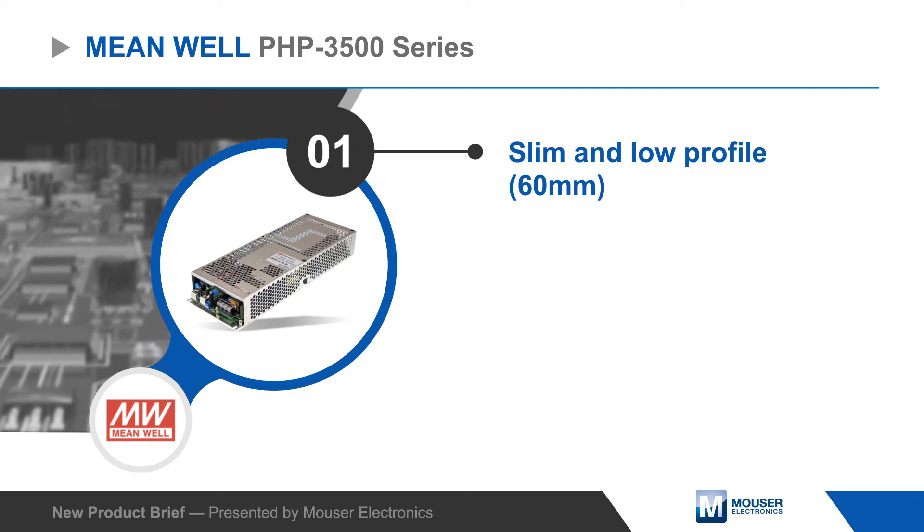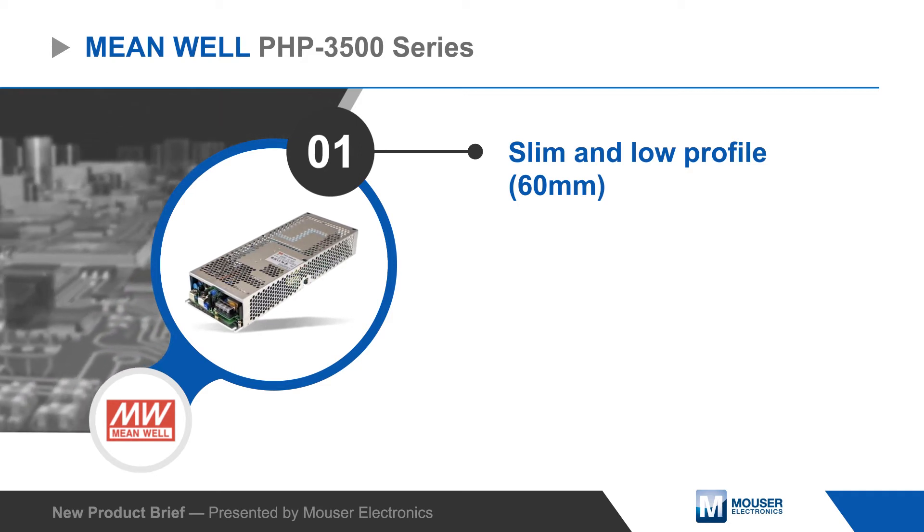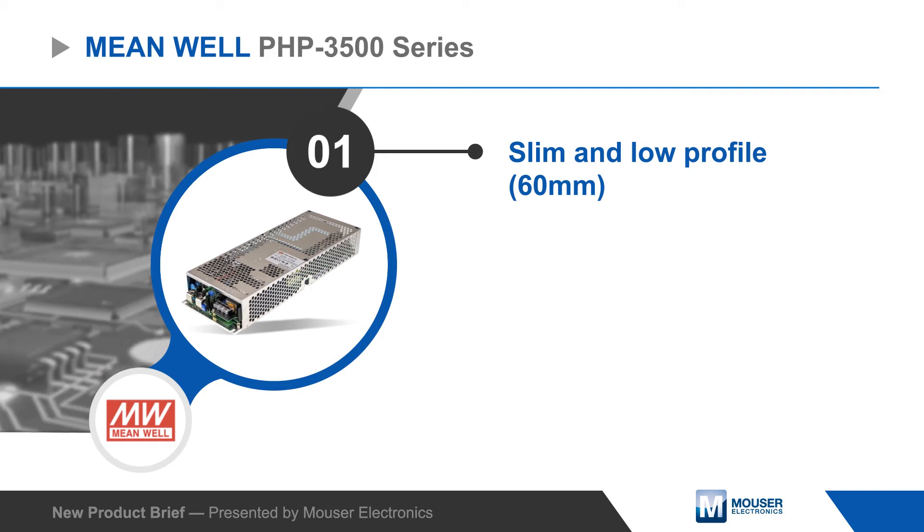The PHP 3500 series is designed for industrial equipment and household appliances and features a slim enclosure with a low 60 millimeter profile.